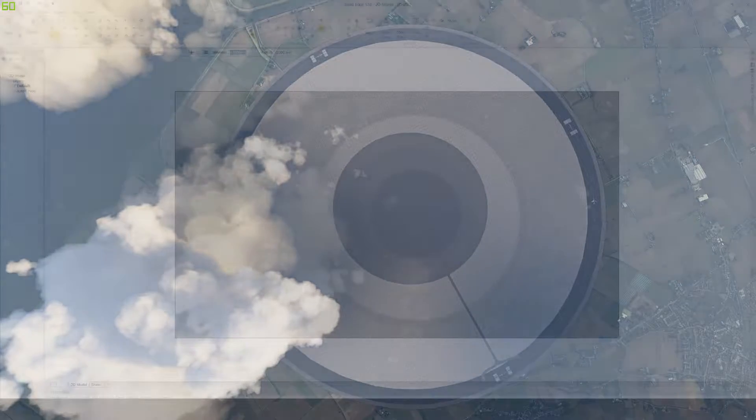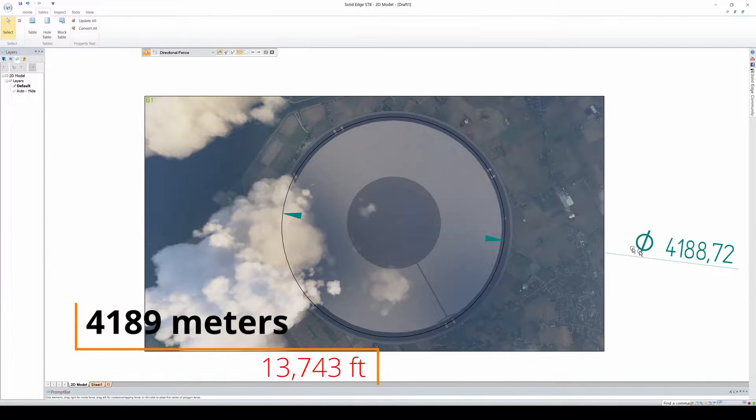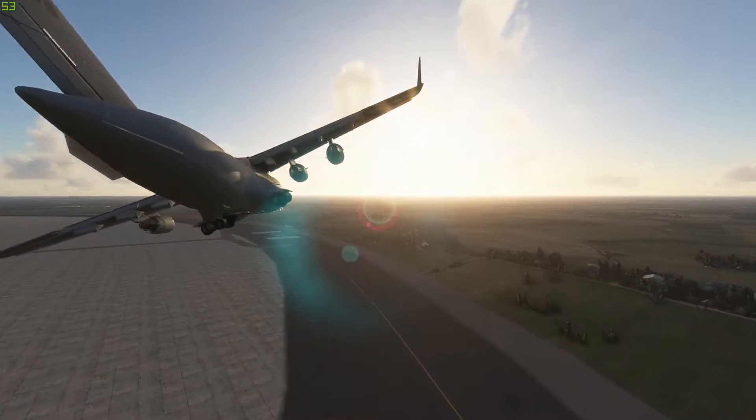So what I did was place an A380 on the runway, take a screenshot to get a top view of the runway, then scale the runway with respect to the 80-meter wingspan of the Airbus A380. This way I managed to find out that the diameter of the runway is approximately 4189 meters. To put things in perspective, the LAX runway is 3318 meters. So I'm going to test this runway by landing different aircraft and see what results I get.